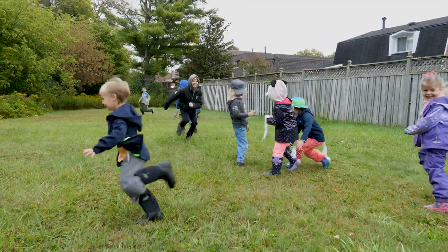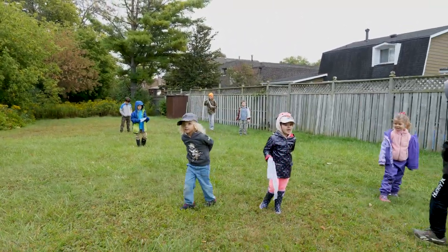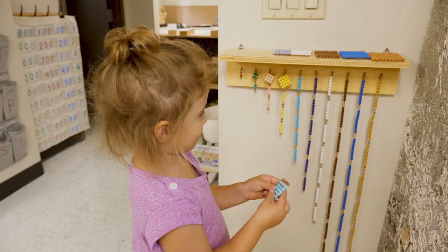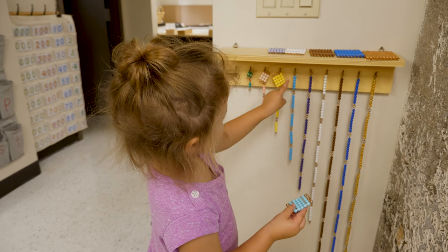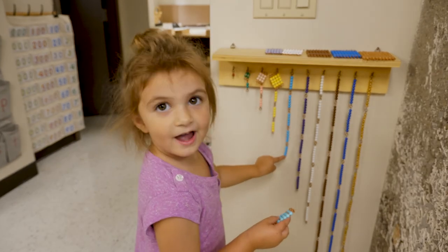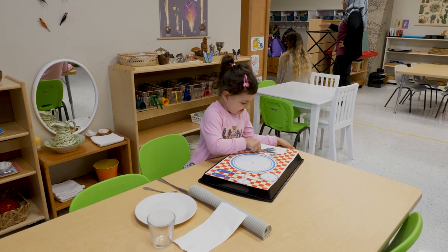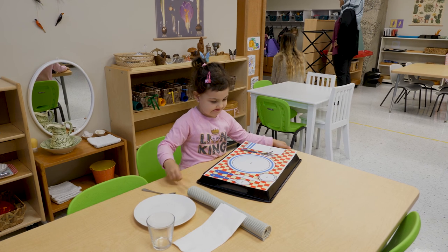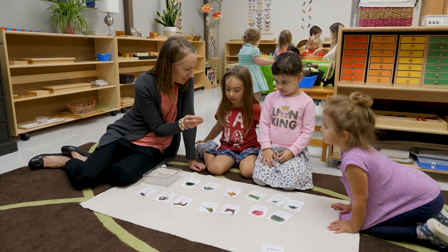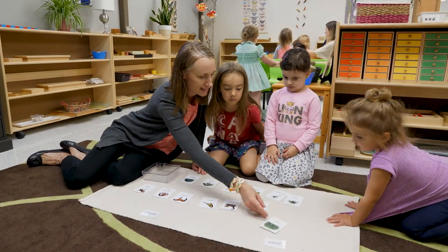The Montessori environment is also a good fit for children who struggle with attention or focus. They are allowed freedom of movement, which is really key for children who need to move around a lot. Throughout their day they're moving and interacting with things with their hands. They also have a lot of choice as to what they are interested in learning, what they want to pursue, when they learn it, and how they learn it. The teacher is that guide and support for them as they go through their day.